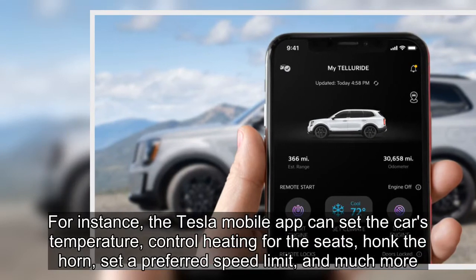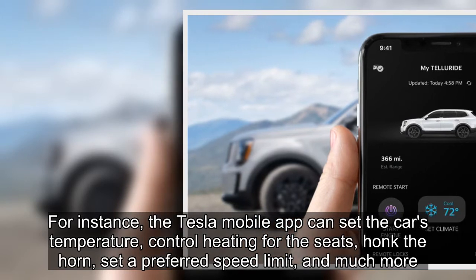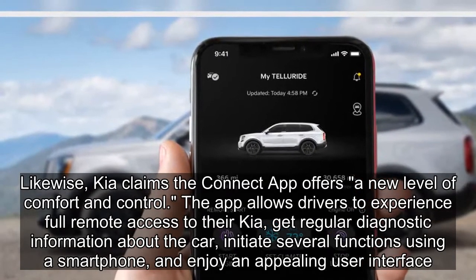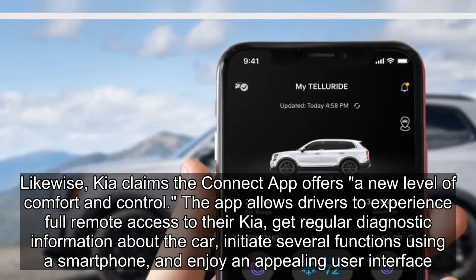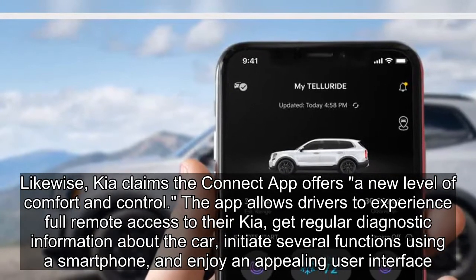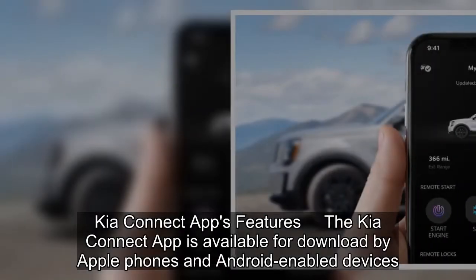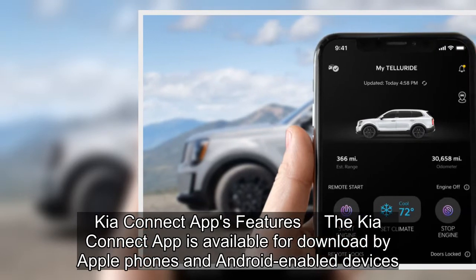For instance, the Tesla mobile app can set the car's temperature control, heating for the seats, honk the horn, set a preferred speed limit, and much more. Likewise, Kia claims the Connect app offers a new level of comfort and control. The app allows drivers to experience full remote access to their Kia, get regular diagnostic information about the car, initiate several functions using a smartphone, and enjoy an appealing user interface.